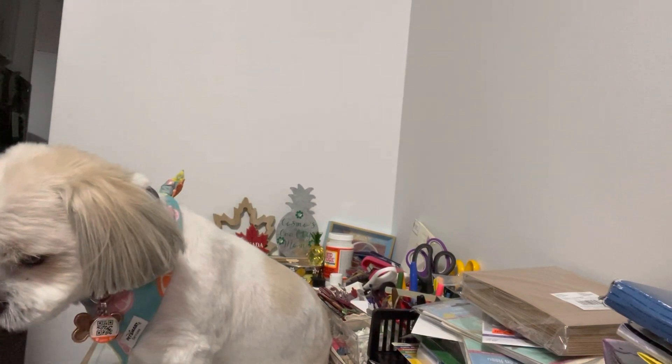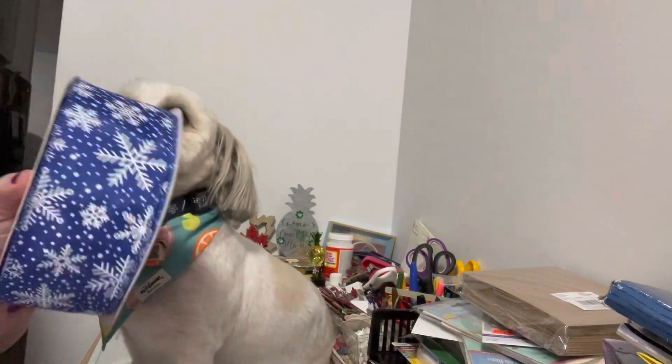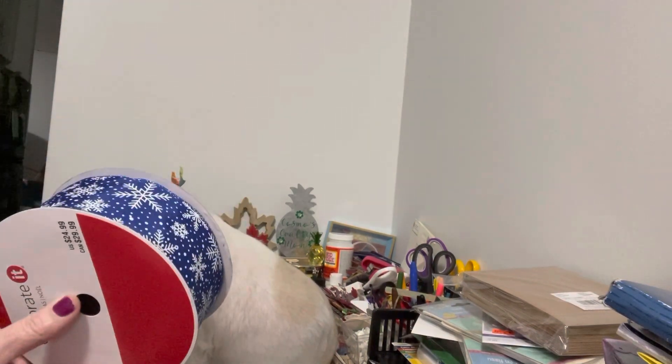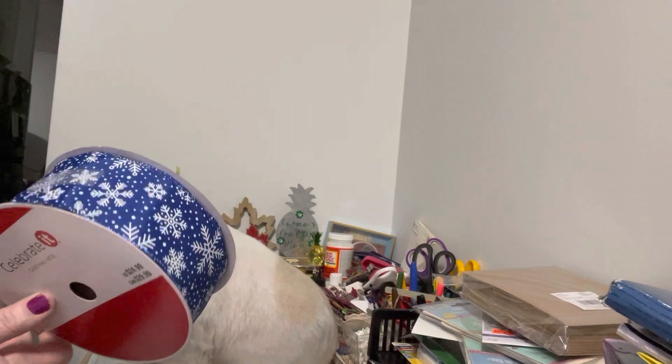So this ribbon I bought right after Christmas. I fell in love with the blue color. I love the snowflakes. When I do craft fairs, people seem to gravitate towards blue and white, so I thought that would come in handy.